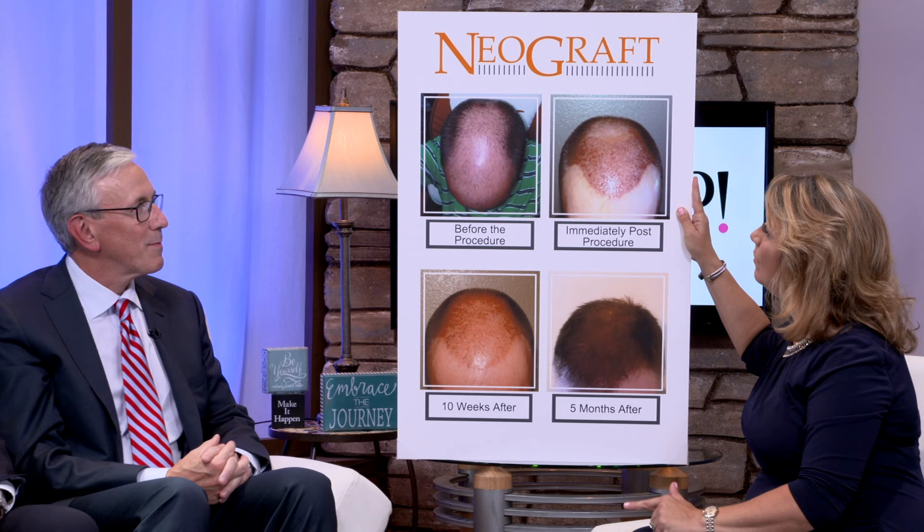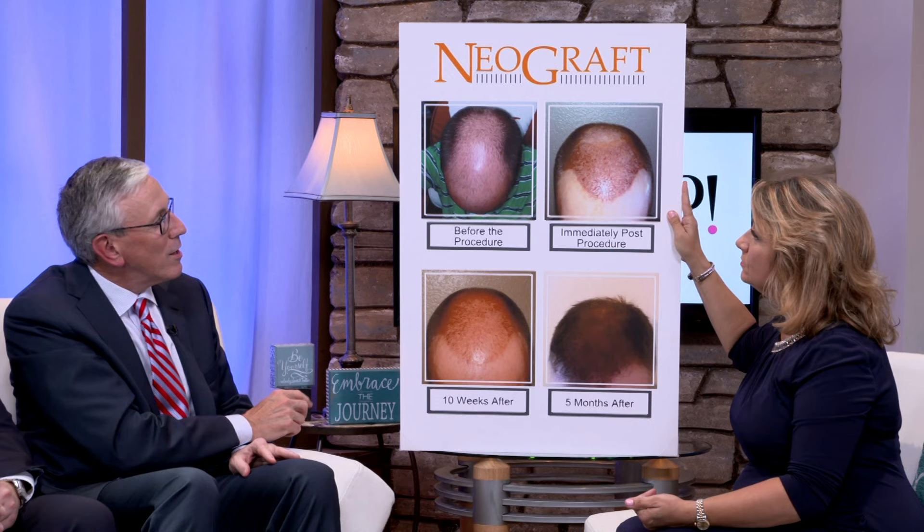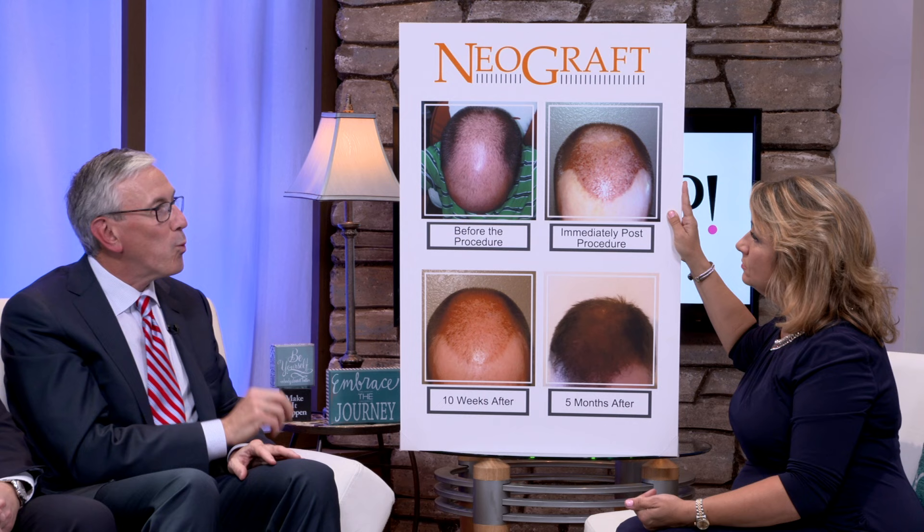Right, it's like one blade of grass at a time that you get to nurture and it gets to grow. So walk us through the process. Before the procedure, this gentleman obviously was having some hair loss, almost like in a horseshoe kind of pattern. Is that typical? Well, there are very different patterns. This fellow has a moderately advanced pattern. What's interesting is that the hair on the back of his head and the side of his head will not go bald — that hair will continue to grow throughout his lifetime.